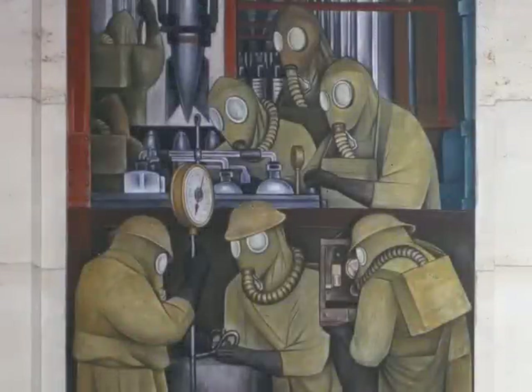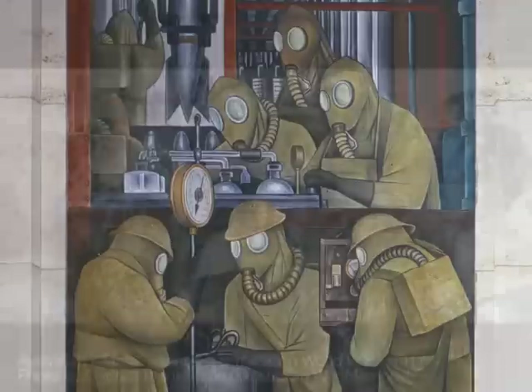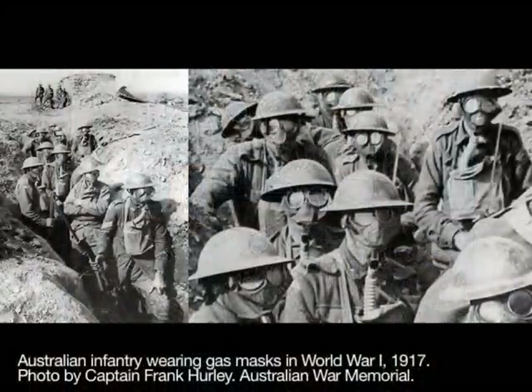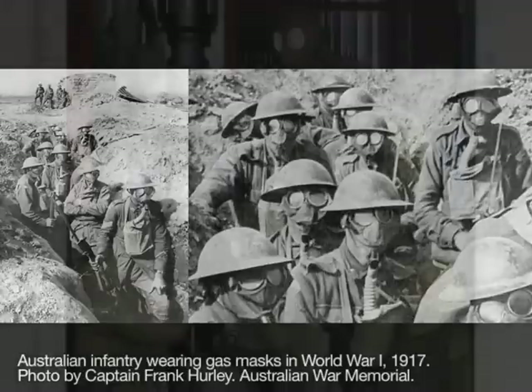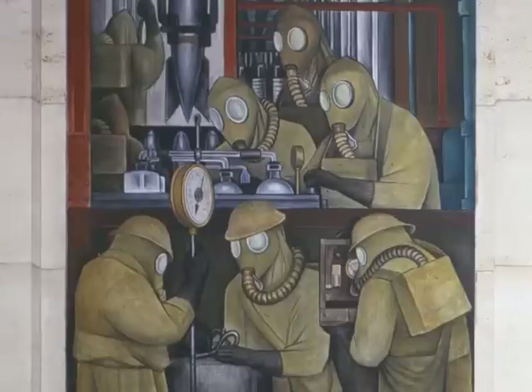In this top left-hand panel, the workers may look like strange insects to us, but they would have been unsettling to visitors in the 1930s. These masked men are making gas for bombs. Rivera scholar Linda Downs: you see the workers who are wearing gas masks creating the poisonous gases that are then put into the bomb that you see above their heads. Below this panel are the cells that are being attacked by the poisonous gases, and they're being asphyxiated.